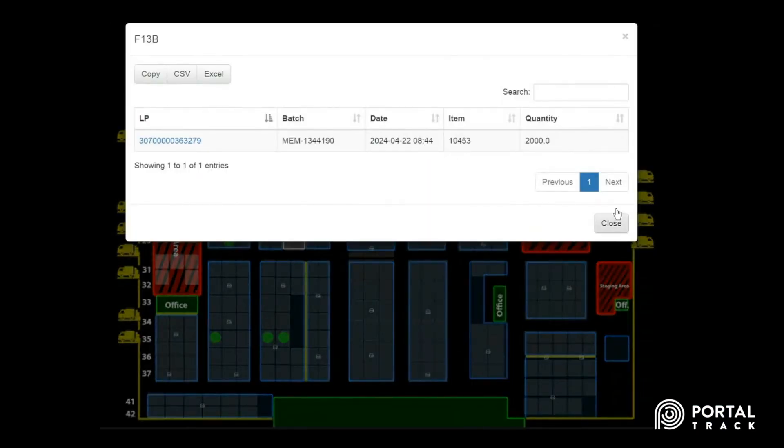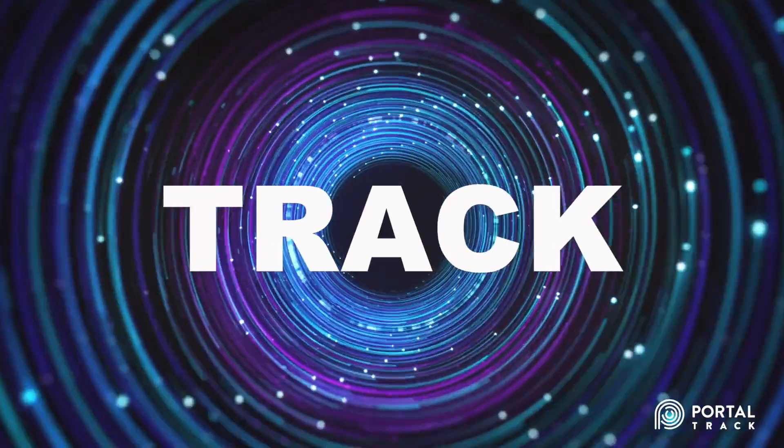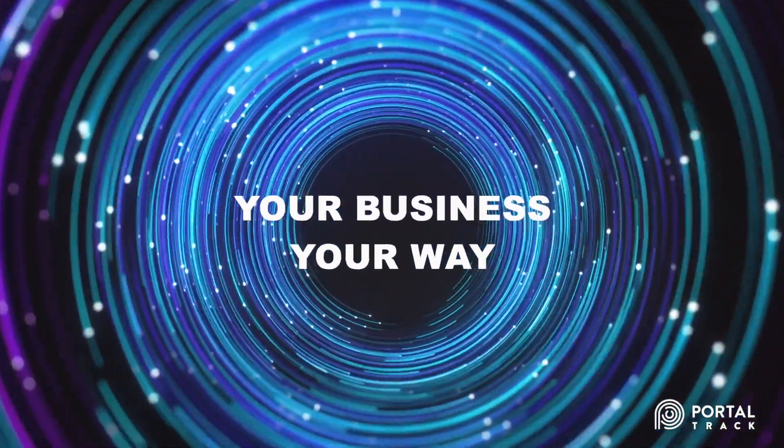Choose a flexible software solution and take control of your operations with PortalTrack. Identify, track, count, and manage your business your way.